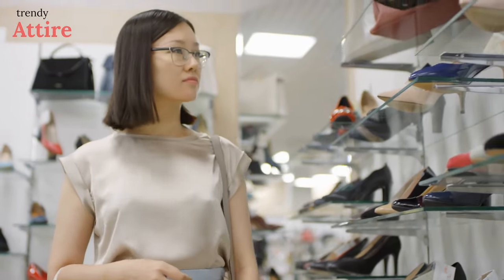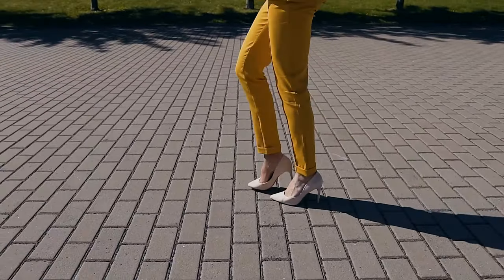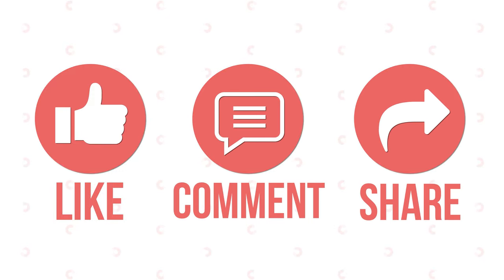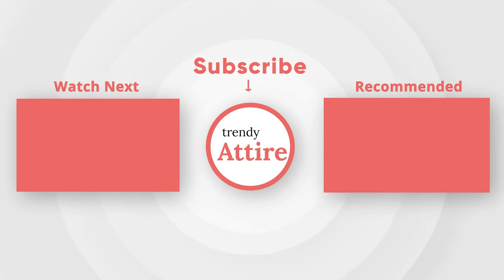These are the places where you can shop for comfortable heels. We hope our recommendations will help you choose the right pair for that much-needed comfort. Thanks for watching — like, comment, and share this video if you find it useful. Subscribe to the channel and press the bell icon for further updates.